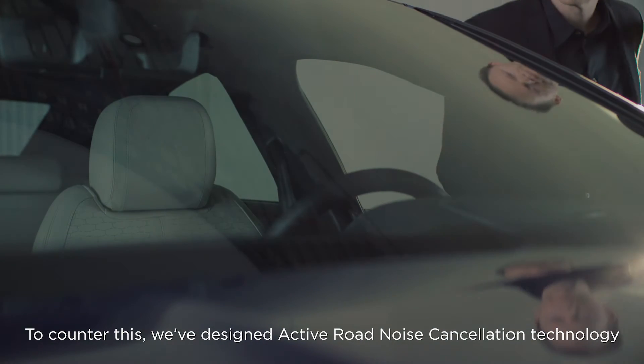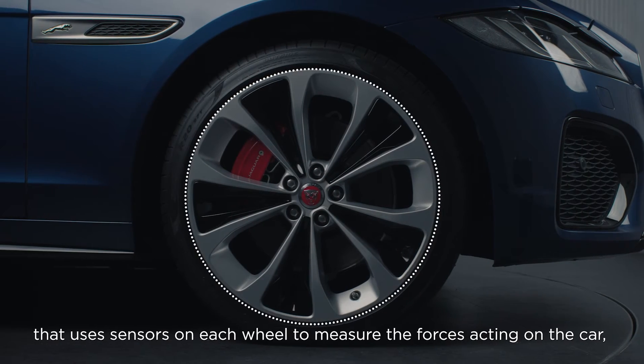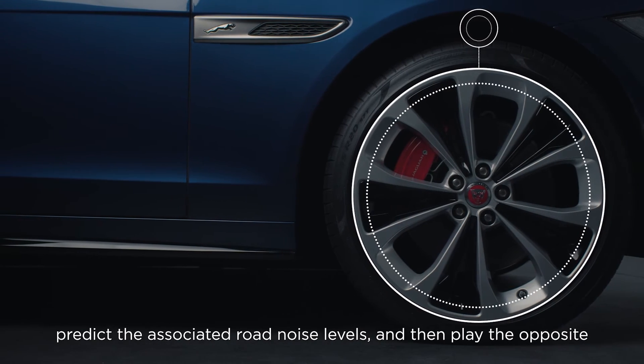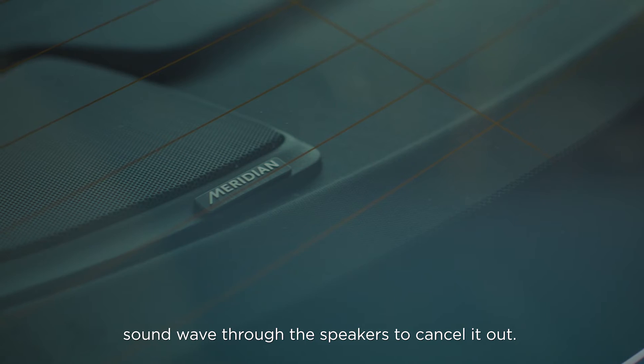To counter this, we've designed Active Road Noise Cancellation Technology that uses sensors on each wheel to measure the forces acting on the car, predict the associated road noise levels, and then play the opposite sound wave through the speakers to cancel it out.